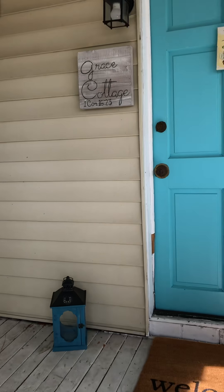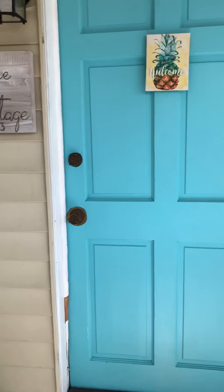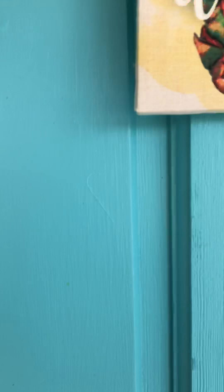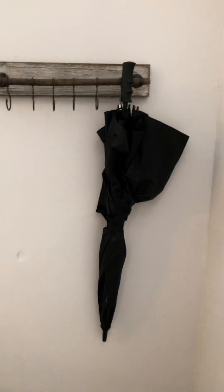Hi everyone and welcome to Grace Cottage. This cottage was renovated. It is on the property of Grace Baptist Church and it provides a nice little cozy home for visiting missionaries.